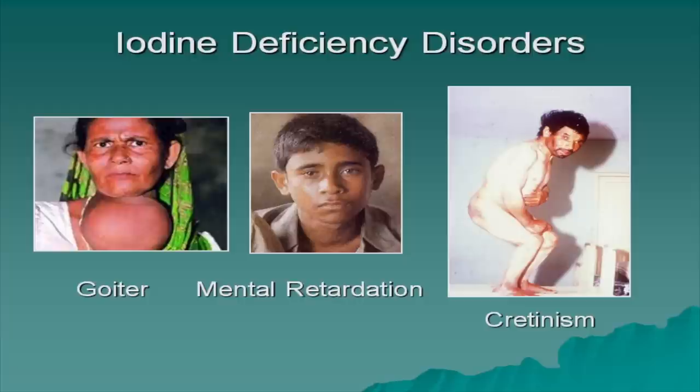Iodine deficiency causes goiter. There are two types of goiter: one where the thyroid hypertrophies, where TSH stimulates the thyroid cells to get bigger — that's a TSH-driven system. Whereas in goiter secondary to iodine deficiency, there is hyperplasia. This explains why people with goiter have a higher incidence of certain types of cancer.